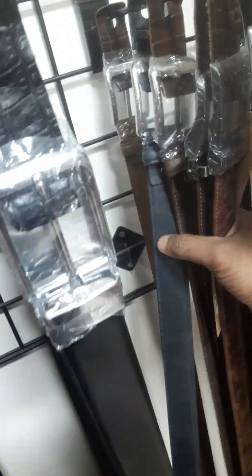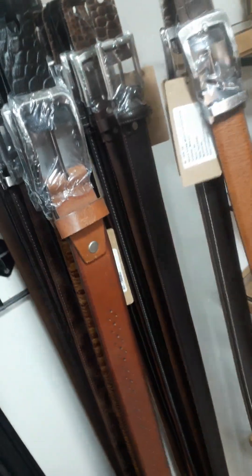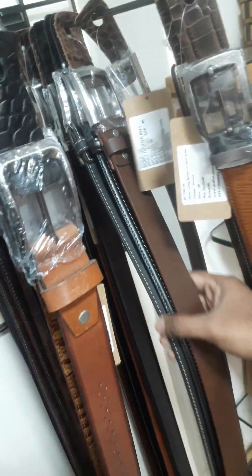These are also reversible belts. I will be able to get them from the stock clearance. And these are all the leather belts that I have. I have made so many products that I cannot tell you everything in one video.